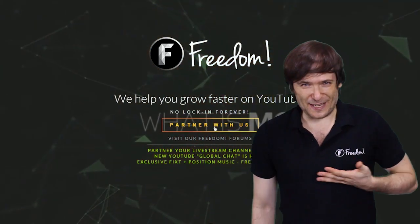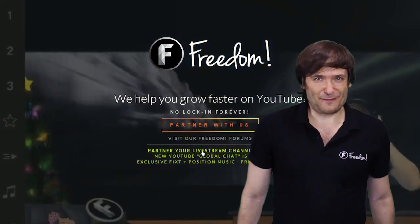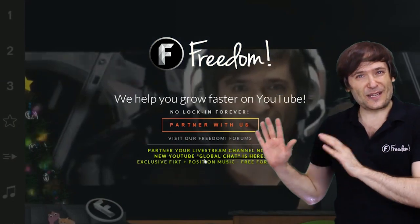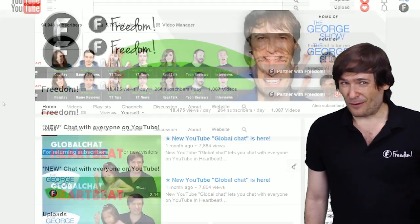This is Freedom, and who am I? I am George, CEO and founder of Freedom. A few videos ago we talked about a brand new feature that YouTube offers, and you should make use of it to get more views.